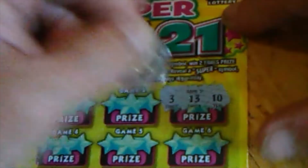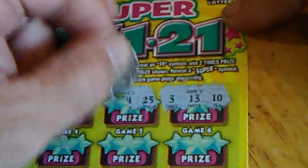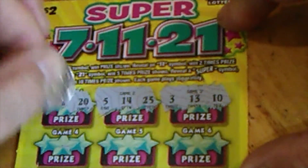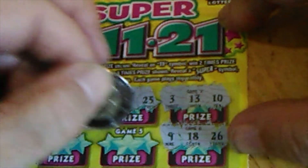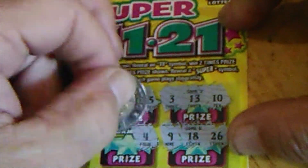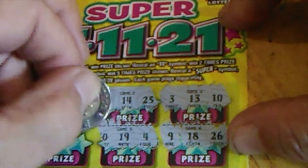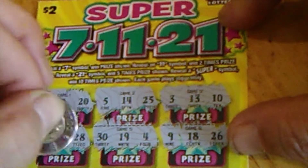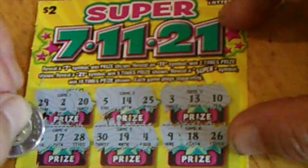These are not turning out good. We need a little win here. 10, 13, 3, 25, 14, 5, 20, 2, 29. 26, 18, 9. 4, 19, 30. 28, 17, 23. Okay, that's three in a row with no winner.